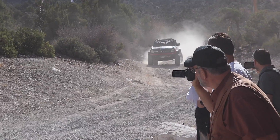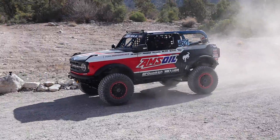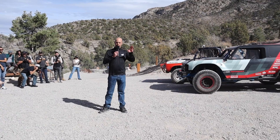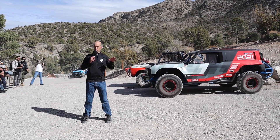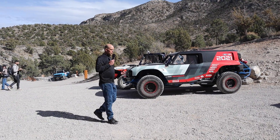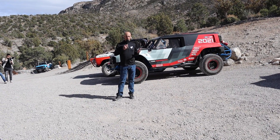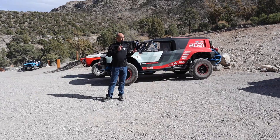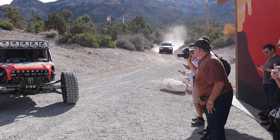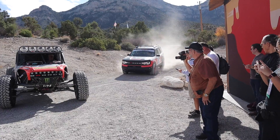But we didn't stop there. Earlier this year at Ultra 4 King of the Hammers, we introduced two more racing Broncos. It's been a great truck — wins for both Vaughn and Lauren, and Vaughn captured the season championship as well for 4,400. So that's great success. And in 2020, we entered the Bronco Sport in the Rebel Rally, again with success — a win in the X-Cross class.